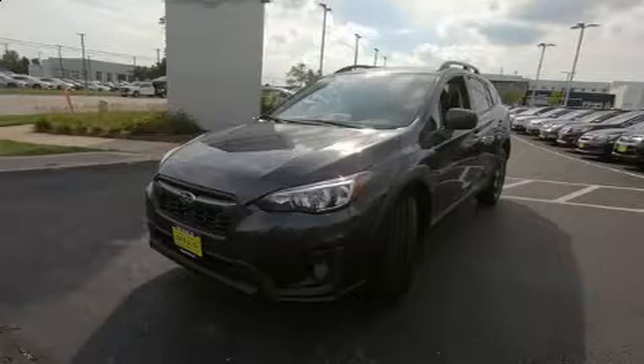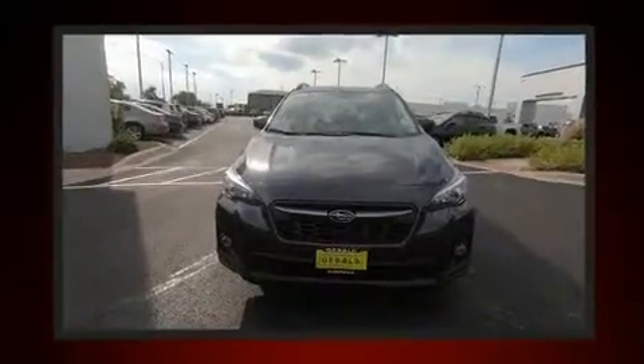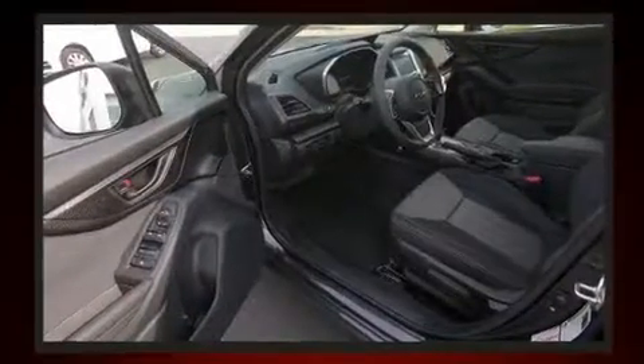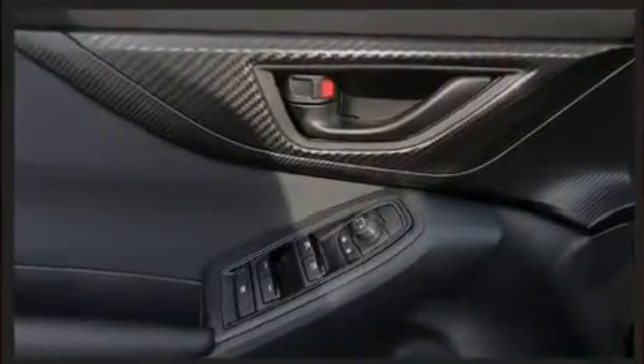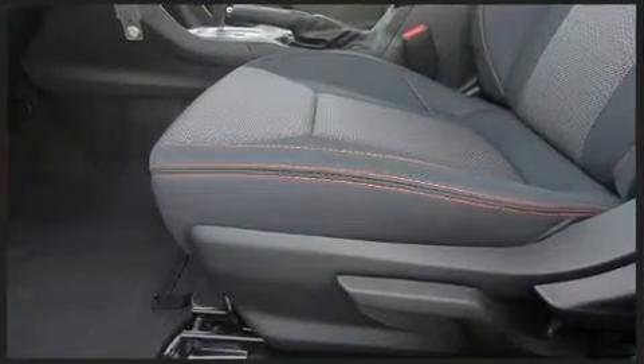Subaru ensures the safety and security of its passengers with equipment such as head curtain airbags, traction control, brake assist, a security system, an emergency communication system, and four-wheel disc brakes with ABS. When road conditions become unpredictable, rely on all-wheel drive to maintain outstanding control.